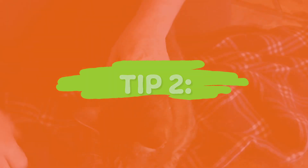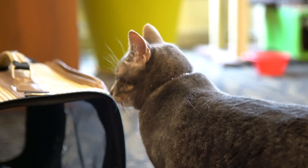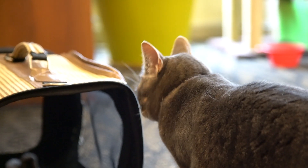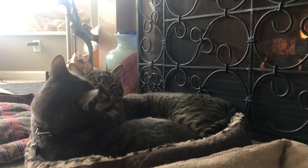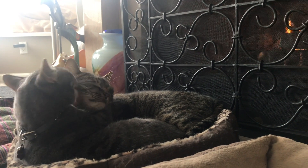Tip number two: get them familiar with each other's scent. Rub a towel over one cat, then rub the same towel over the second cat to mingle their scents. Do this several times a day for several weeks to help them get used to being around each other's presence.